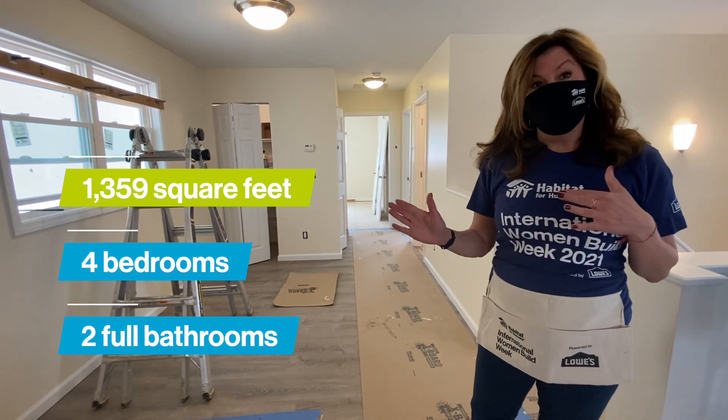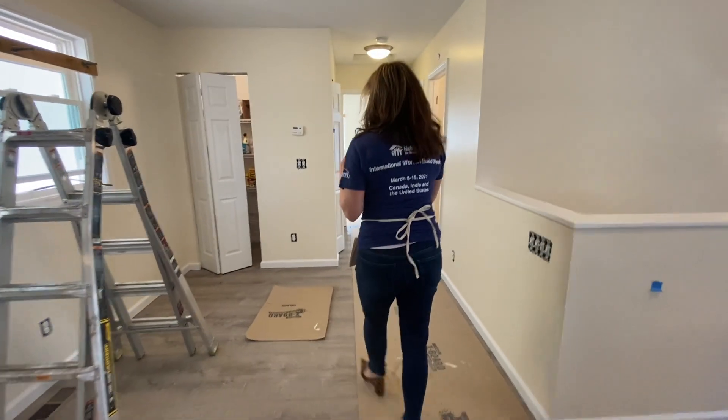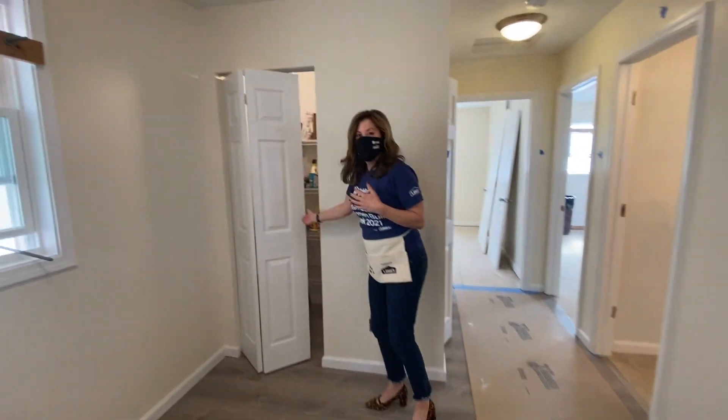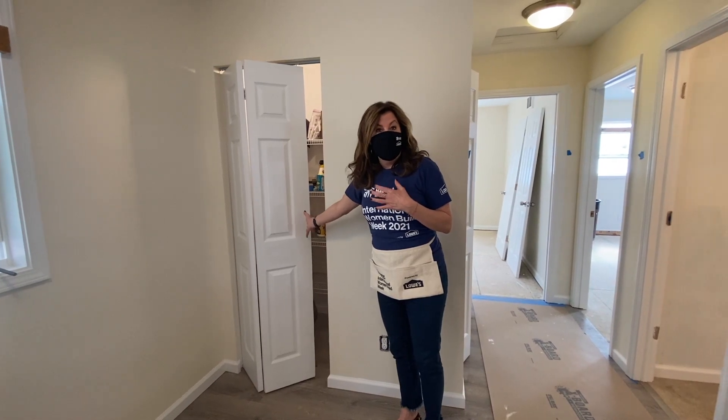What's great about this home is that it's 1,359 square feet, it has four bedrooms and two full baths. As we walk through, you see that there is a built-in pantry for folks to put their food and canned goods.